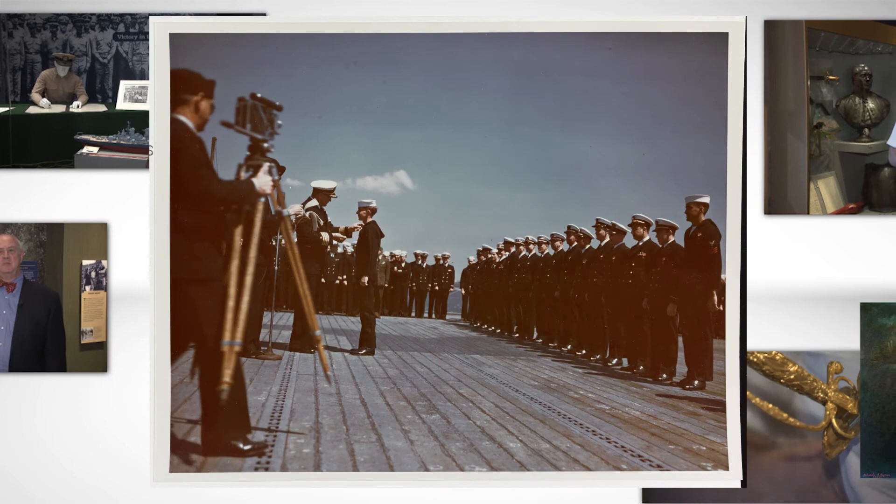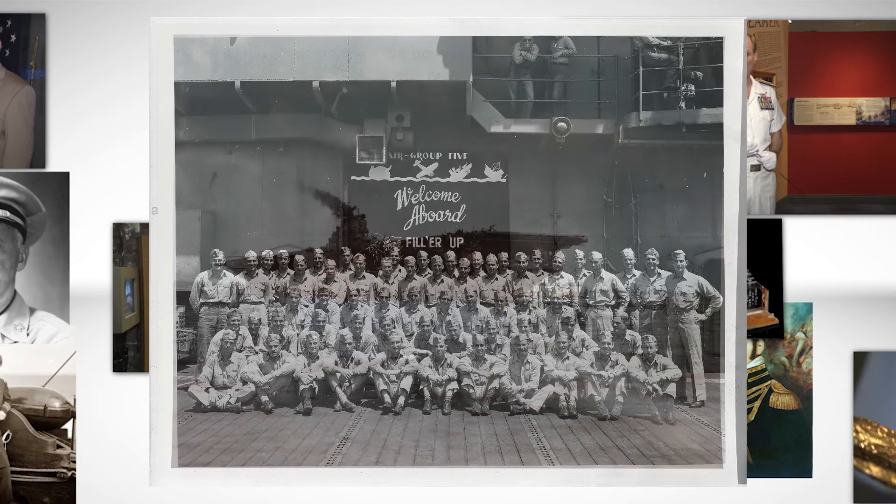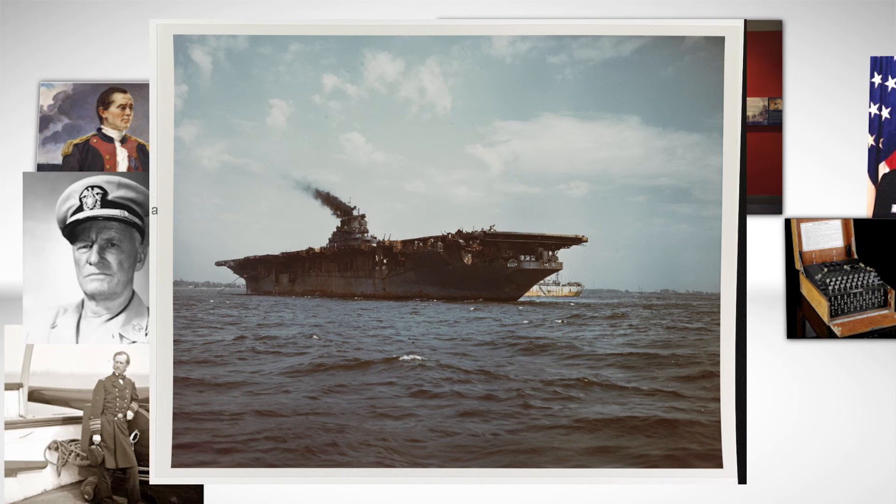Although Franklin was repaired, she never again saw active service, and was decommissioned in 1947. The efforts of the entire crew to salvage the ship and to tend to the wounded speak to the highest traditions of the United States Navy and to the learning process in the inferno of war. We hope you will join us at the U.S. Naval Academy Museum to see some of this wonderful collection for yourself. Thank you for joining us today, and tune in next time for more from A History of the Navy in 100 Objects.